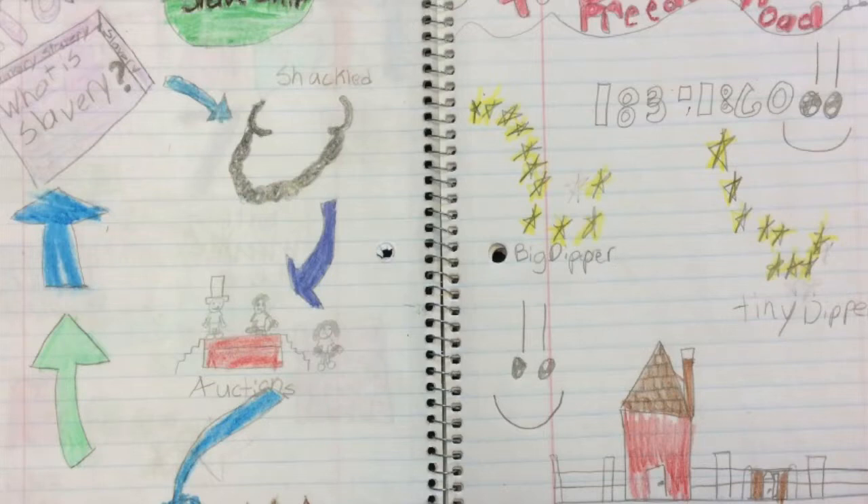This is my slave story, From Slave Ship to Freedom Road.